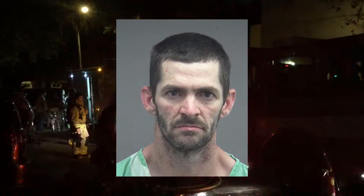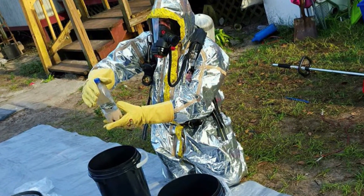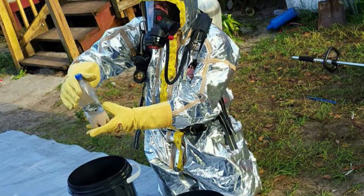Detectives arrested 37-year-old Lewis Hendricks and found an active meth lab at Hendricks's house on Northeast Waldo Road, along with children in his home — a two-year-old, a four-year-old, a toddler, and a 15-year-old inside the house.